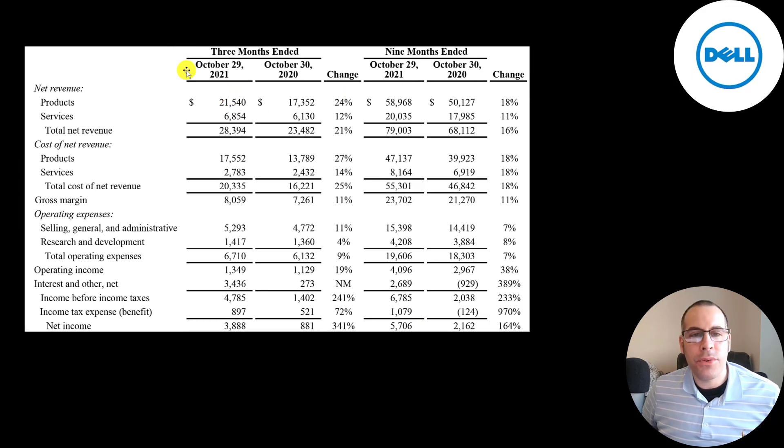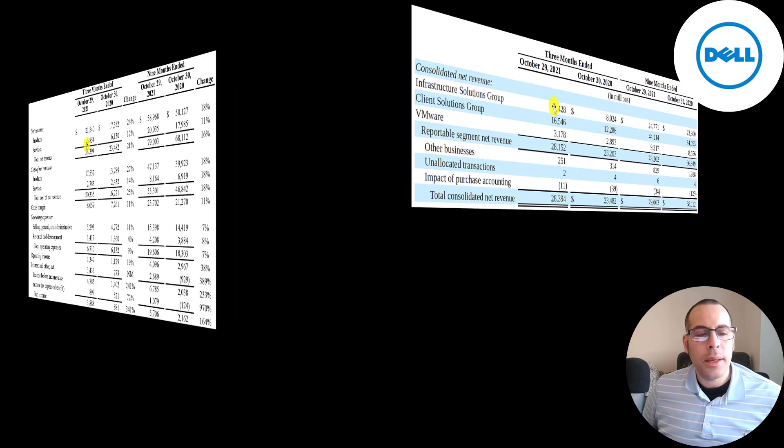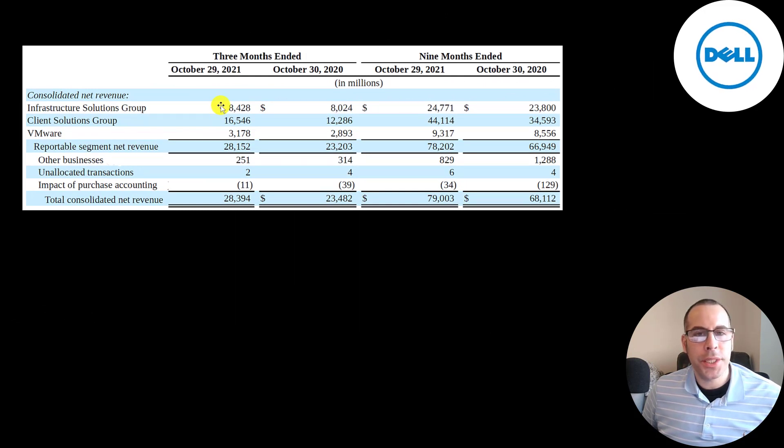This is the company's income statement from the latest 10Q, showing trailing nine months in 2020 and 2021 and the trailing three months in 2020 and 2021. They had $22 billion of revenue from product sales and $7 billion from services, totaling $28.4 billion of revenue in the three months ended October 29. Here's a breakdown of their revenue: $8.4 billion from infrastructure solutions, $16.5 billion from client solutions, and $3.2 billion from VMware. Revenue went up in every category compared to the same time frame in 2020, especially client solutions, which went up from $12.3 billion to $16.5 billion. VMware used to be part of Dell but they spun it off into its own entity, though it's still a wholly owned subsidiary, so Dell must consolidate all of VMware's financials.